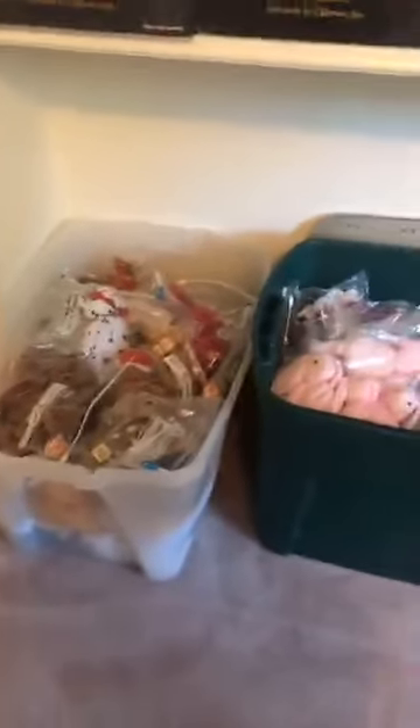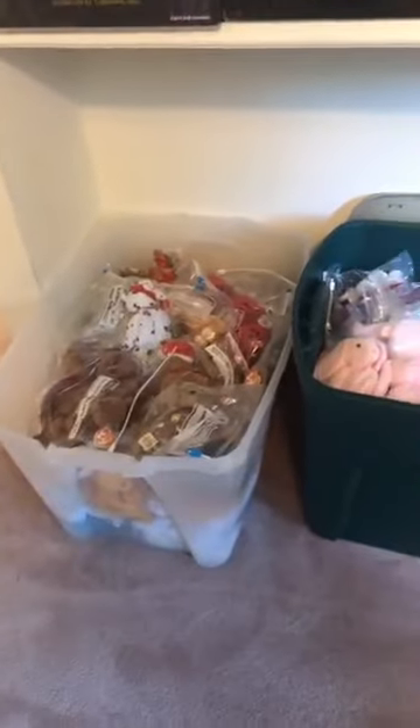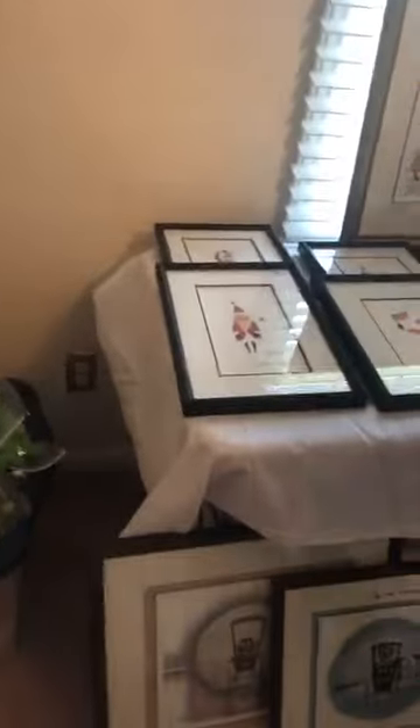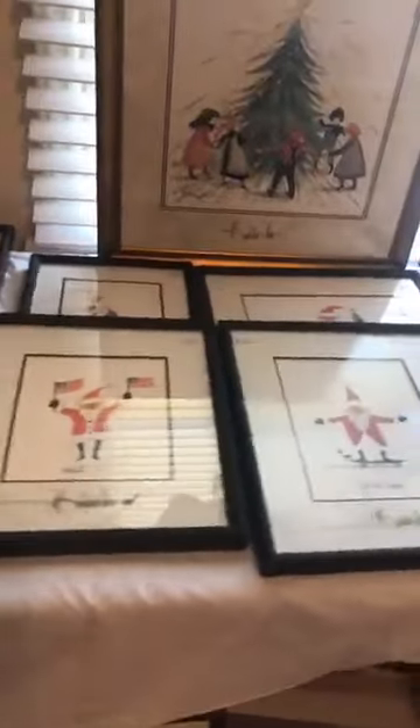We also have some Beanie Babies — she was a big collector. We have lots and lots of them, from the Happy Meals at McDonald's on up to different items she collected. And like I said, P. Buckley Moss — we have lots and lots of them. These are Christmas ones and they're really cool. We probably have about ten of those Christmas ones.